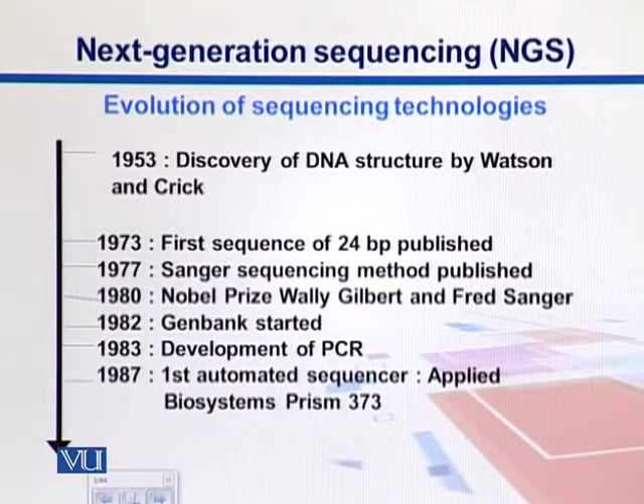Looking at the evolution of sequencing technology on a timeline, we can identify significant milestones. DNA was discovered in 1953. The first sequence of 24 base pairs was published by Maxim and Gilbert in 1973. Sanger sequencing came in 1977. Both Sanger and Gilbert shared a Nobel Prize in 1980 for these discoveries.